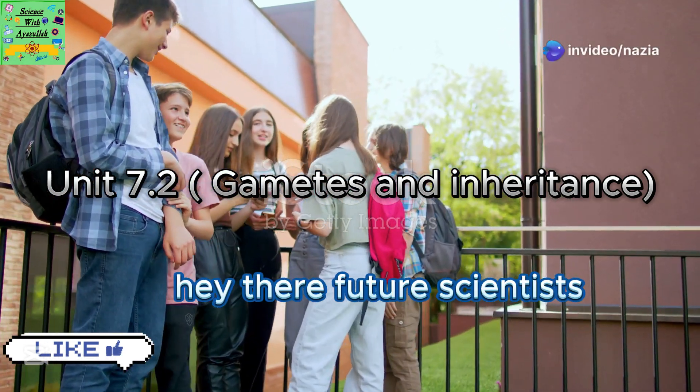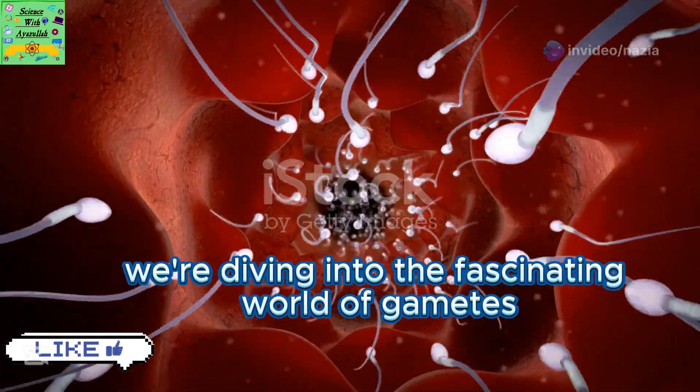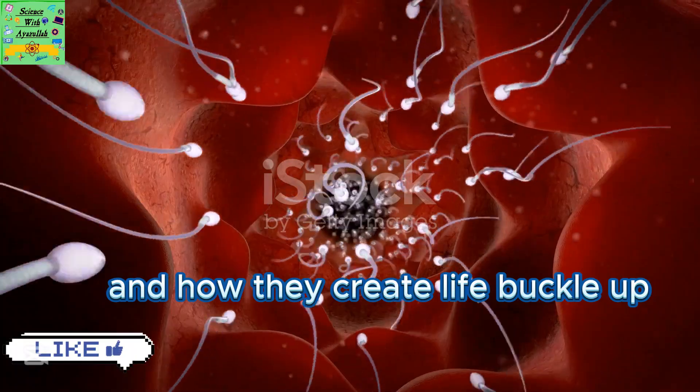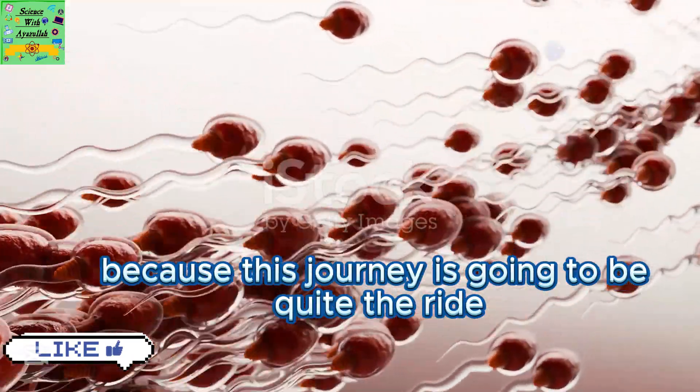Hey there future scientists. Today we're diving into the fascinating world of gametes and how they create life. Buckle up because this journey is going to be quite the ride.